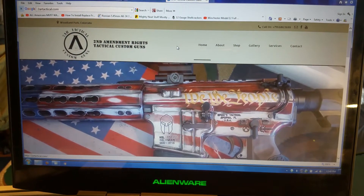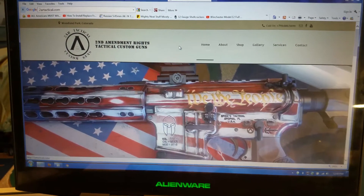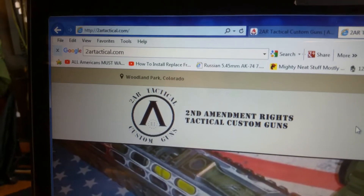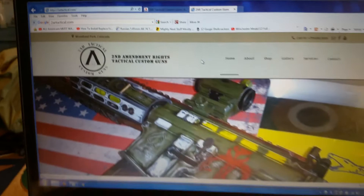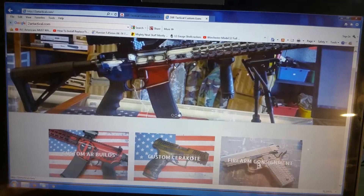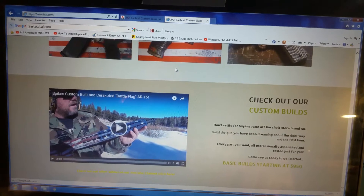Alright guys, we got our website up and running. I just thought I'd give you a quick tutorial. Type in 2ARTactical.com and you'll come to our main website. Here on the website it's more of a contact us for custom builds and things we do here.